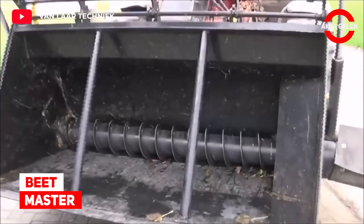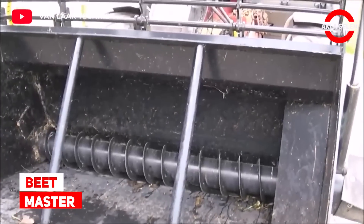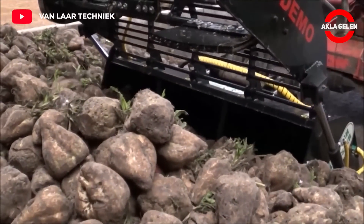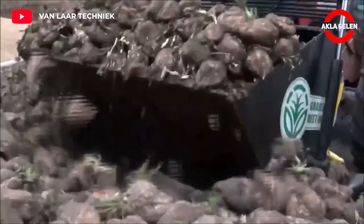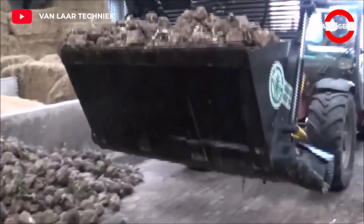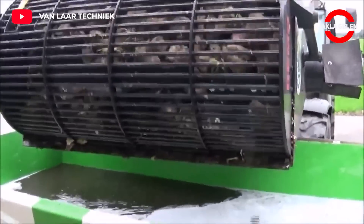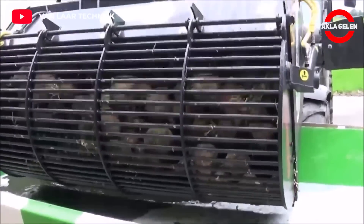Beatmaster. This machine accommodates many processes at once. It can wash, chop, and feed beets quickly and easily in one operation without leaving the cabinet. It is ideal for use on both front loader tractors and telehandlers.